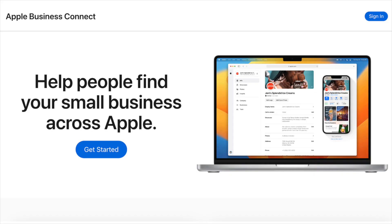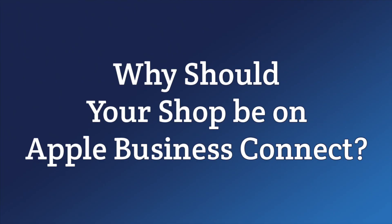When people in your area say, 'Hey Siri, what are some good body shops near me,' what comes up and why? Go ahead and try it if you have an iPhone. Apple has recently revamped their system and introduced Apple Business Connect, which is somewhat similar to a Google Business profile and lets businesses claim or create a free listing. Those listings are what Siri uses to answer that question. So why should your collision repair shop be on Apple Business Connect?